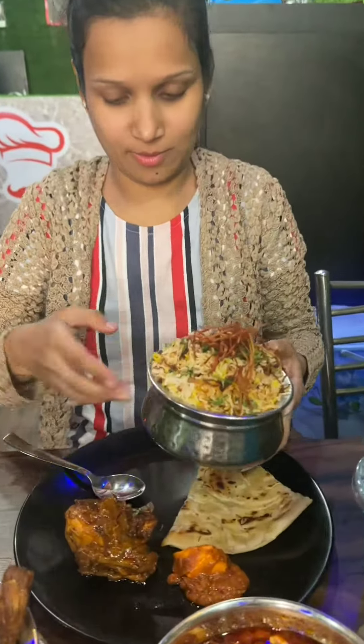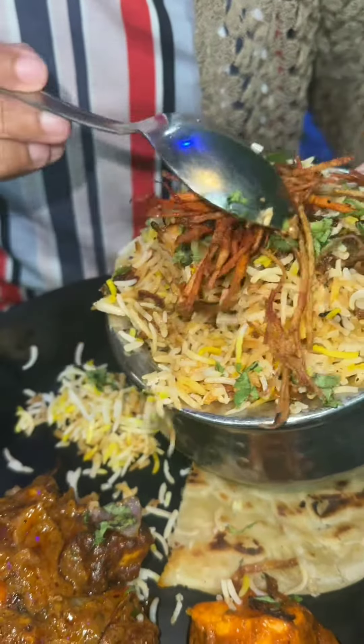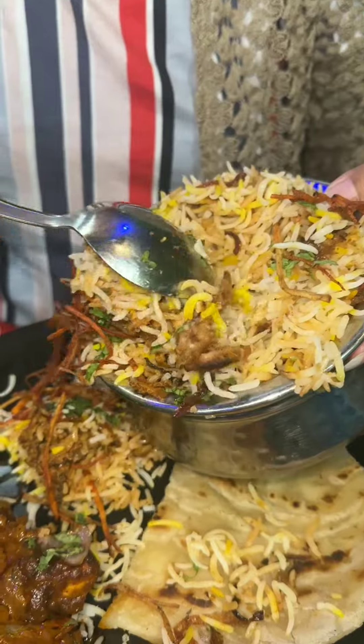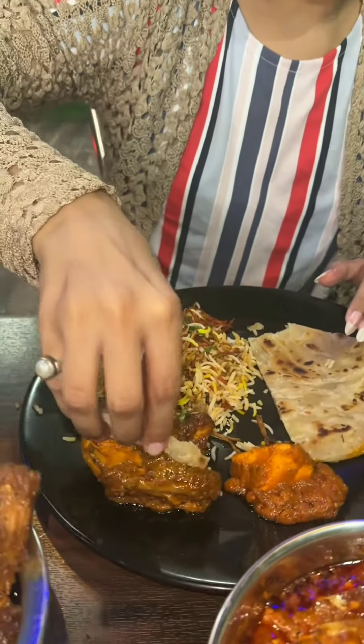And then there is Biryani — Chicken Biryani — which is only 99. It means you can eat this Biryani with one person. I'm going to test it here. First of all, Chicken Dopeyaza. This is good.